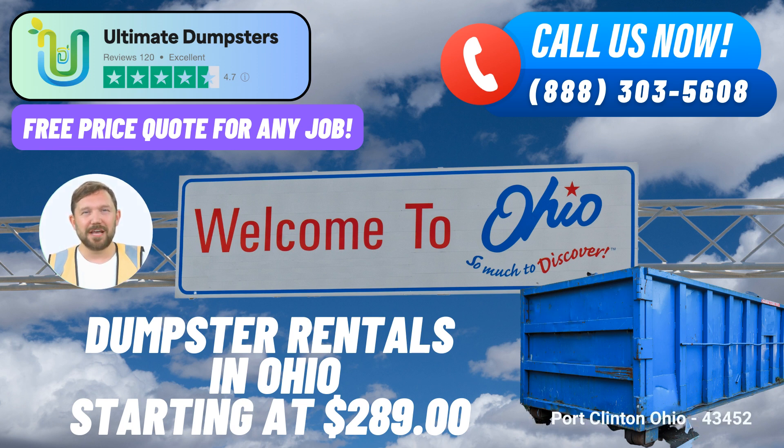Efficiency and Online Convenience. The use of their online portal to track order statuses and make changes reflects Ultimate Dumpsters' tech-savvy approach. This feature not only adds convenience to the customer experience but also streamlines the entire process, ensuring prompt delivery and pickup of dumpsters. Their commitment to environmental sustainability is also evident in their local partnerships, sourcing dumpsters from the best and most cost-effective providers.